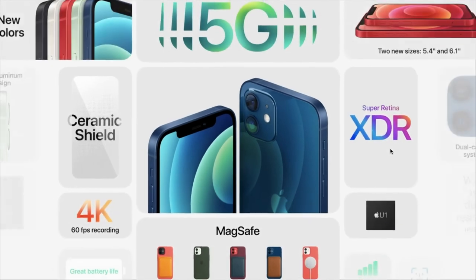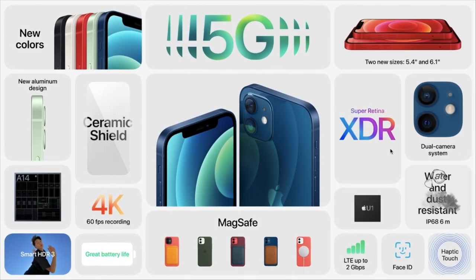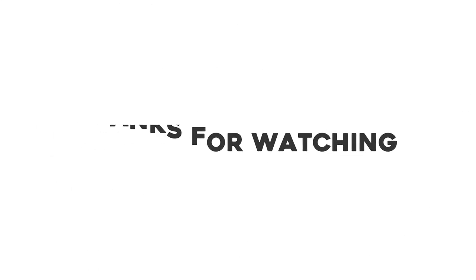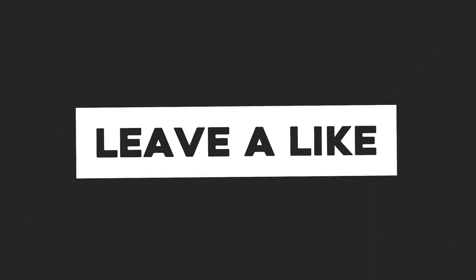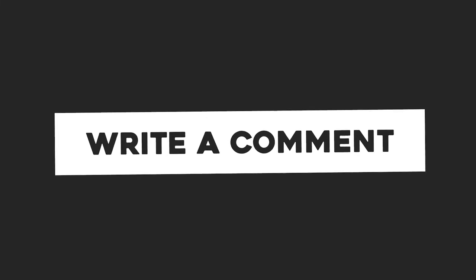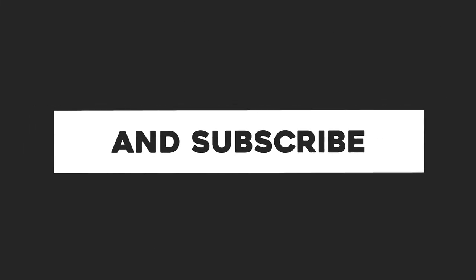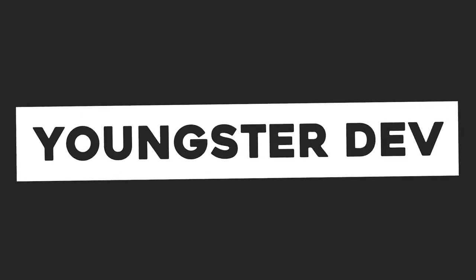That's all about Apple iPhone 12 and iPhone 12 mini. I hope you liked this video, so please hit the like button. If you have any questions or suggestions, please comment below, and don't forget to subscribe to my channel for more cool content. See you in the next video — take care, bye!